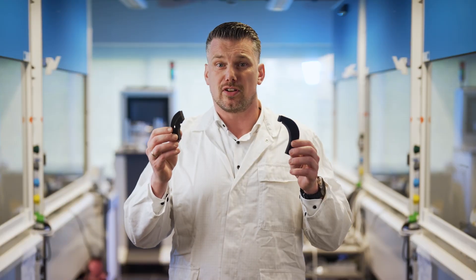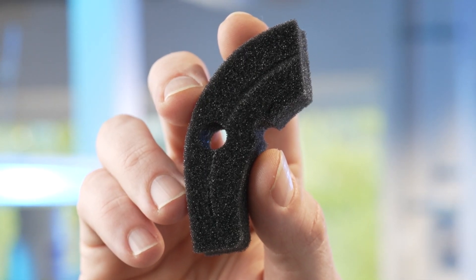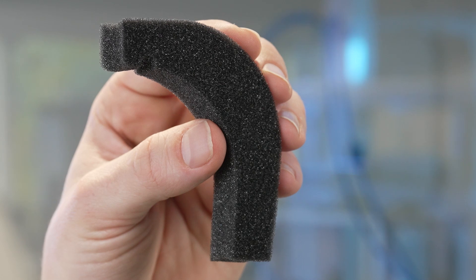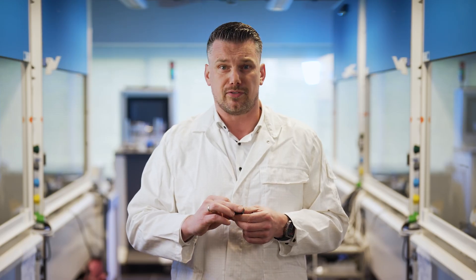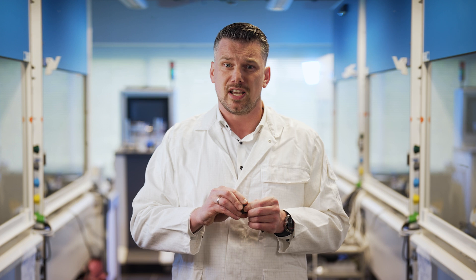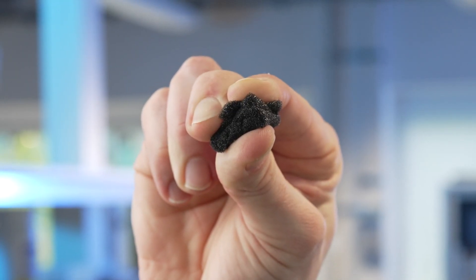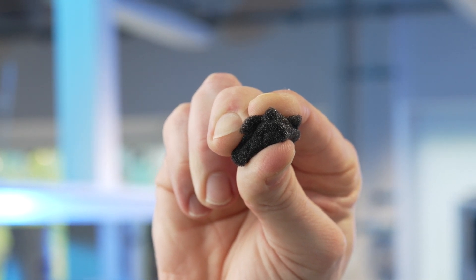There are two pieces of polyester polyurethane foam in the devices, with a total weight of approximately 5 grams and a total volume of approximately 80 milliliters. Like all foam, polyester polyurethane foam is full of air pockets. If we were to remove all the air, the total amount of solid material left would be equivalent to approximately 5 milliliters, or about a teaspoon.